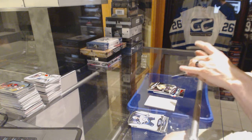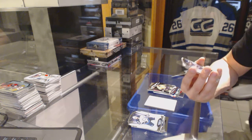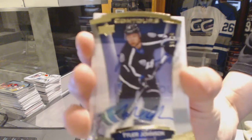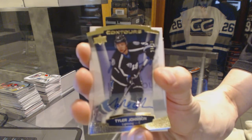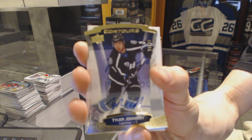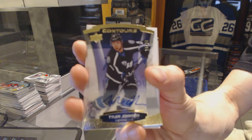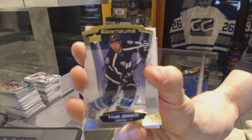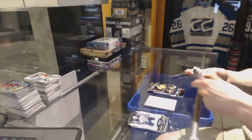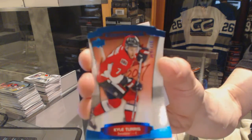And we've got a base gold autograph, number 10 of 10, for the Tampa Bay Lightning, Tyler Johnson. And a blue parallel, numbered to 499 for the Ottawa Senators, Kyle Turris.